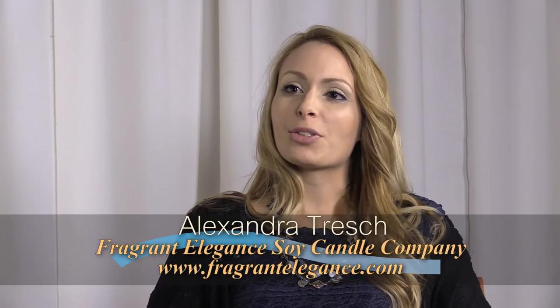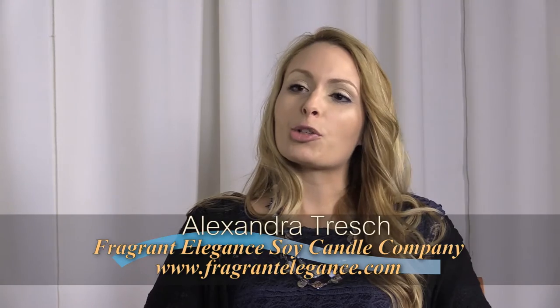Today we're interviewing Alexandra Tresch. I'm the owner of Fragrant Elegance Soy Candle Company. Ours is a luxury soy candle company. We carry no dyes, no phthalates, and no preservatives in any of our candle products. They're all handcrafted, and they're all hand-poured.